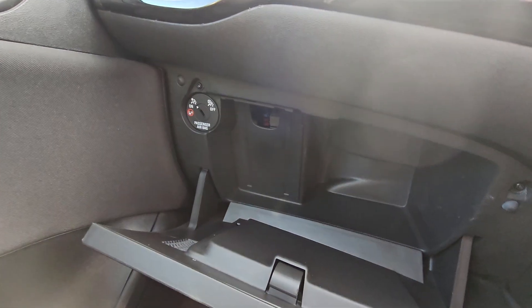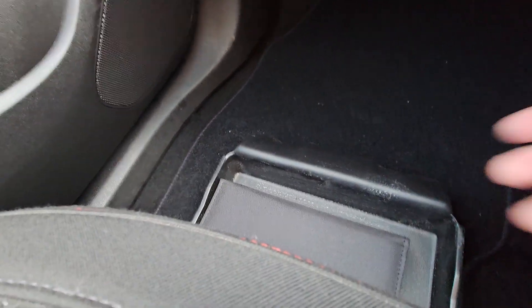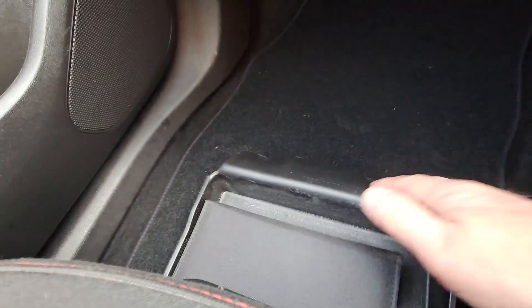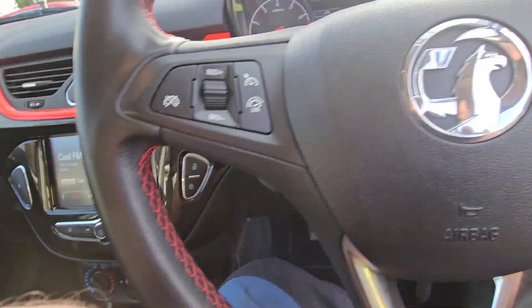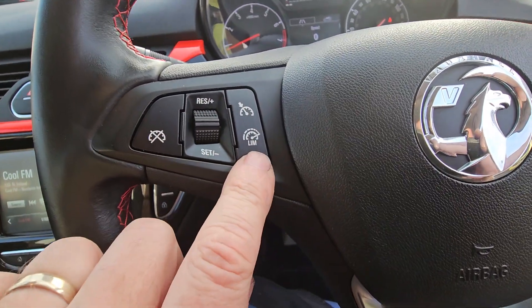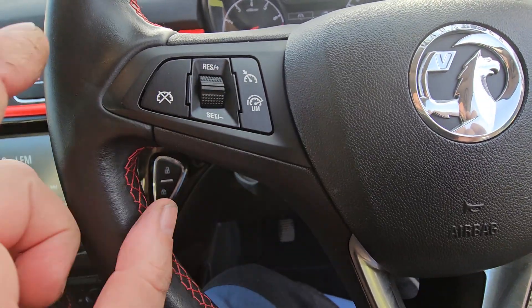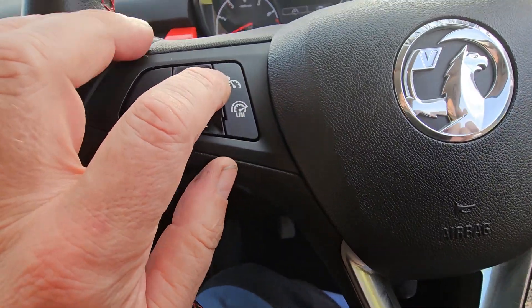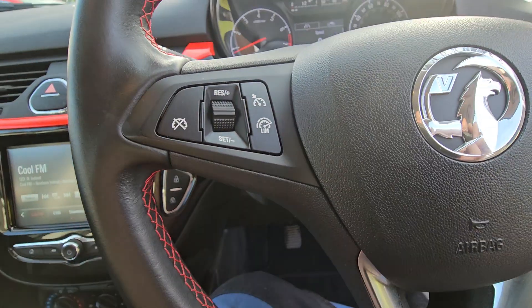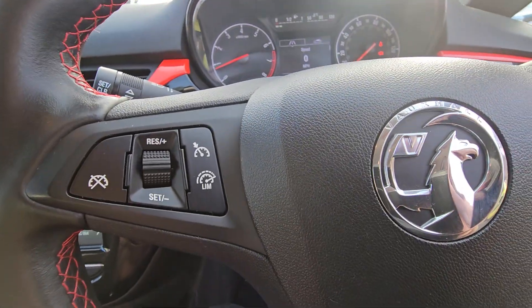Glove box there, airbag deactivation switch. Manual pack is in the pocket and below the passenger seat. Full service history in this car also. On the steering wheel controls we have speed limiter and cruise control — the speed limiter is handy for the variable speed cameras, and cruise control for when you just want to cruise along.